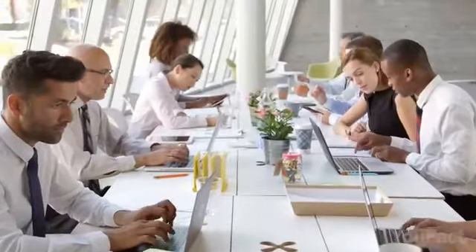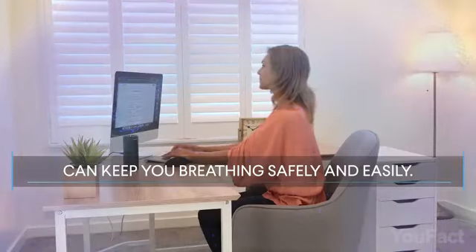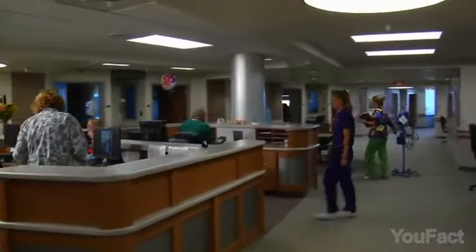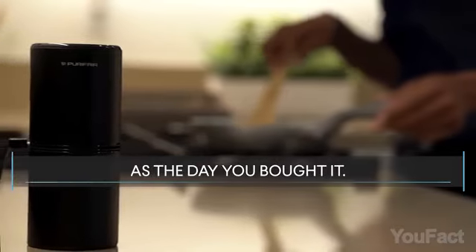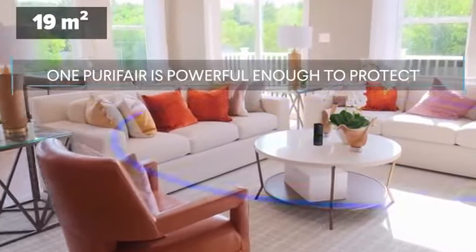How much time do you spend indoors breathing stale air? Purifair is a true superhero for your lungs. It generates negative ions that pull unwanted contaminants out of the air and safely onto the floor where they can't enter your lungs. The same technology is widely used in hospitals and airplanes. And it's filterless, portable, and super quiet. Just plug it in and let it work its magic in spaces up to 200 square feet.